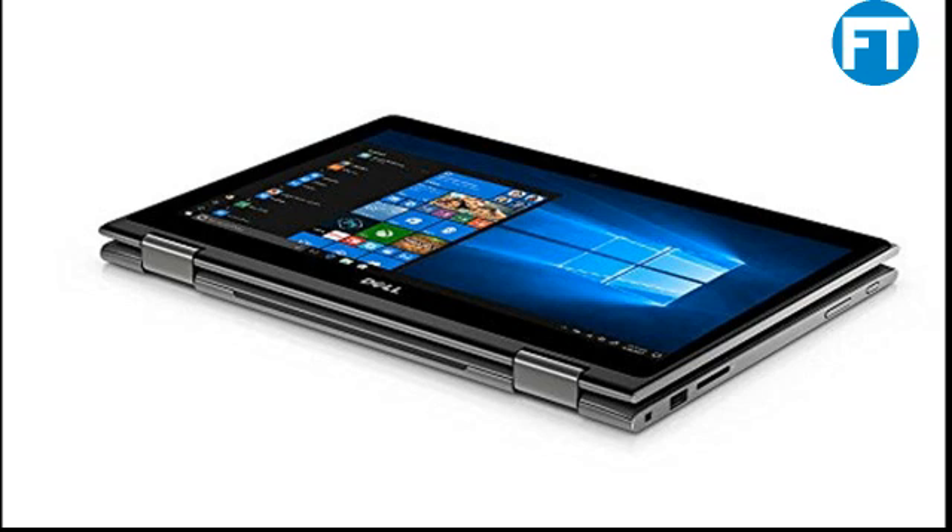Features galore. A backlit keyboard makes it nicer to work in dim environments, and the infrared camera works with Windows Hello to lock you in with quick and secure facial recognition.